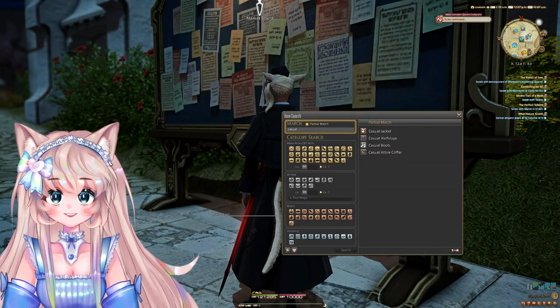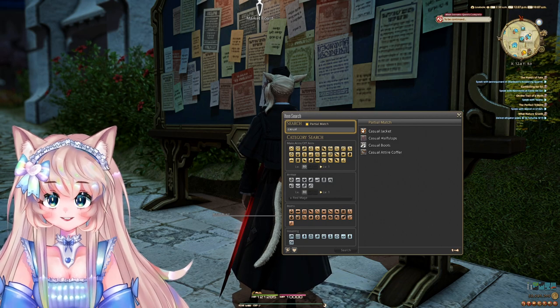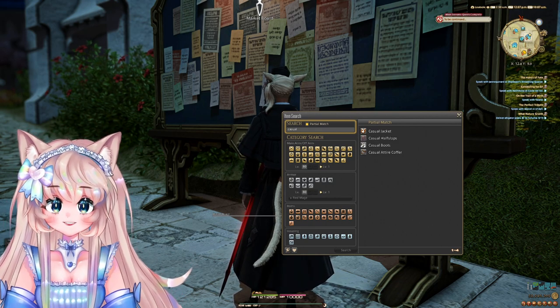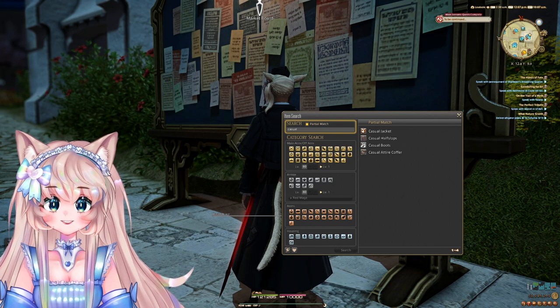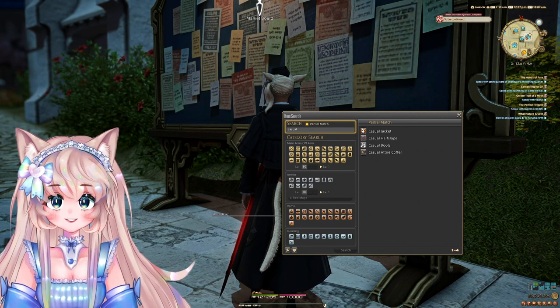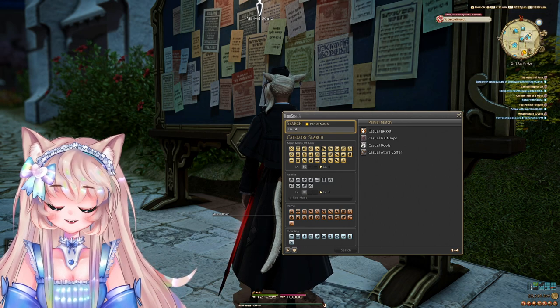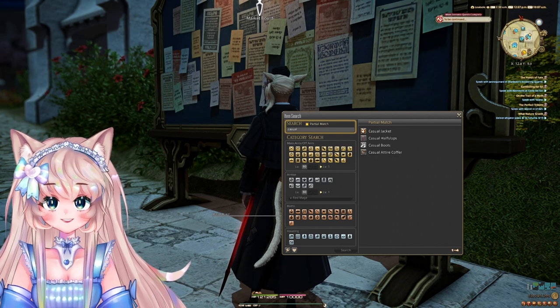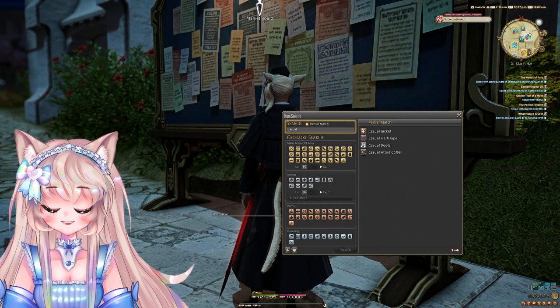So, I was on my alt, and I wanted to buy some pieces from the casual glamour set for my alt, and I noticed that after I already spent on the jacket and the boots, that buying the coffer was cheaper. It doesn't make any sense at all, but that means we can buy coffers, open them, and resell the parts.